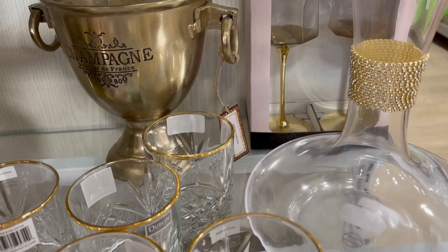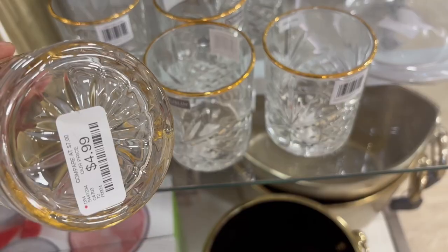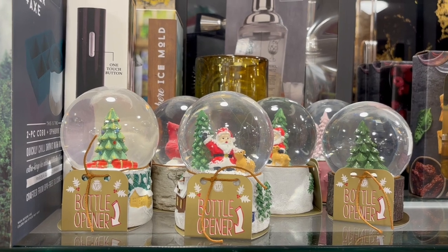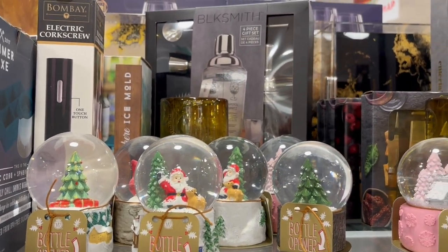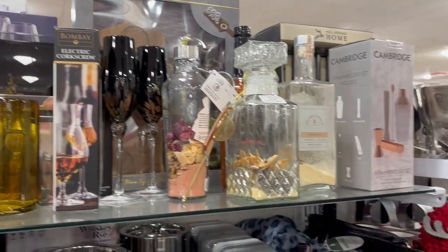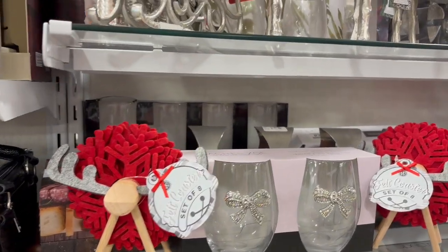And what I like is you can actually use this stuff year round, but they have so many cute little trinkets and accents and little pieces — like these little reindeer coasters that are coming up — that you can use as little accents right next to these items to kind of jazz it up and really make it feel like for the holidays and for Christmas.